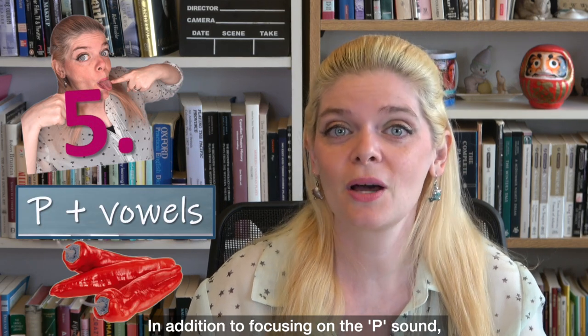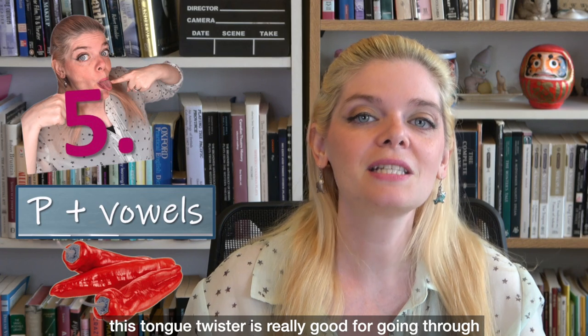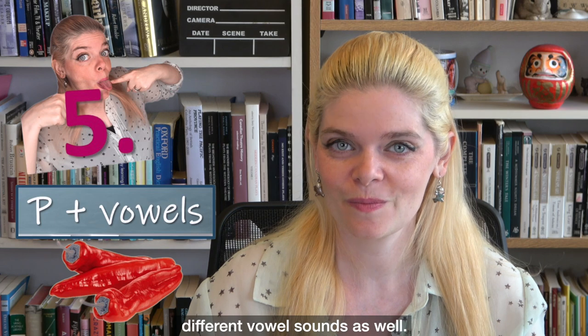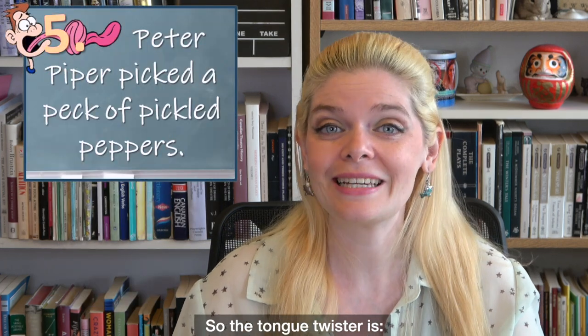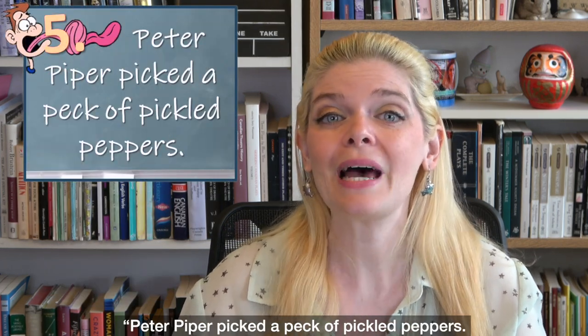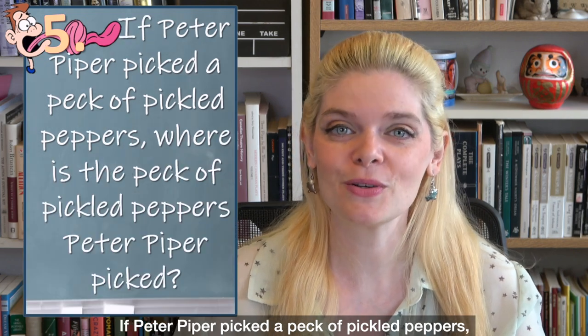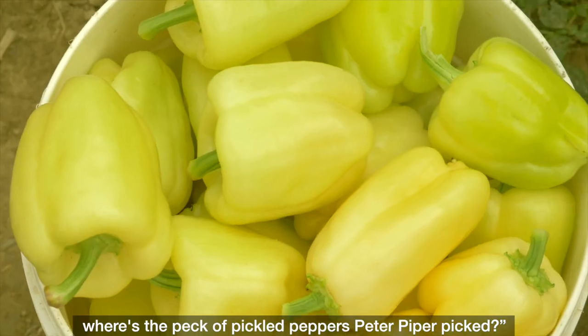In addition to focusing on the P sound, this tongue twister is really good for going through the different vowel sounds as well. 'Peter Piper picked a peck of pickled peppers. If Peter Piper picked a peck of pickled peppers, where's the peck of pickled peppers Peter Piper picked?'